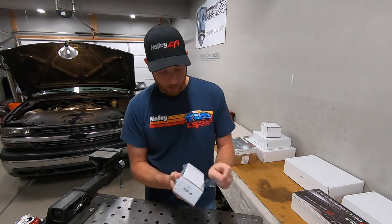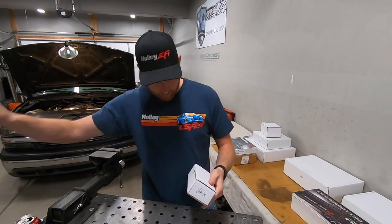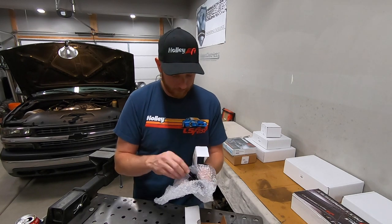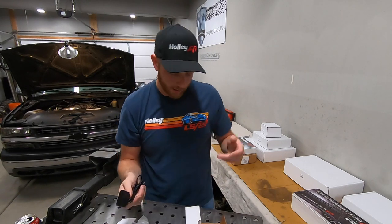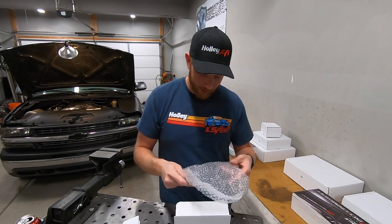I think I actually double ordered this one, but this is a GPS antenna. That'll provide a speed signal into the digital dash. We should also have the speed signal coming from the transmission, but you can never have too much information.